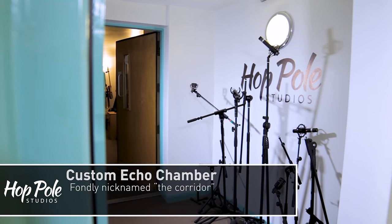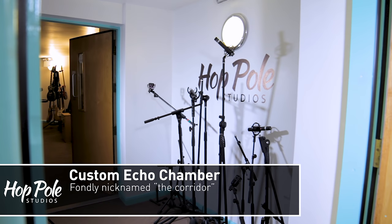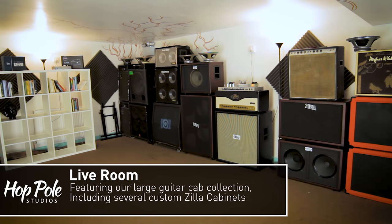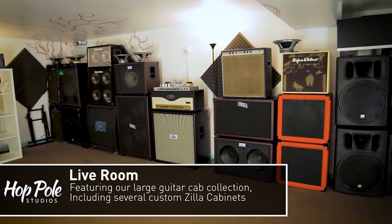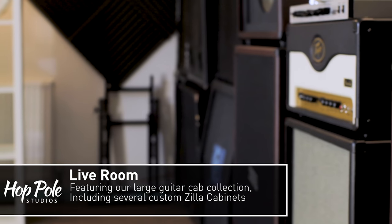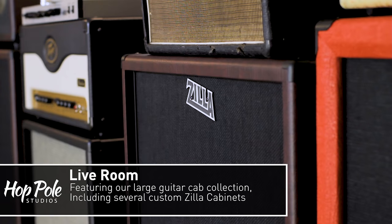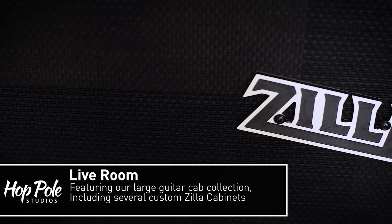Moving on from the control room we have a corridor — yes, ladies and gentlemen, a corridor. I keep all the mic stands in there and quite often it's quite echoey compared to the other rooms, so I might stick a microphone in there for some tonal flavour. Moving through, we get to the live room which is almost becoming a guitar cabinet storage room, as you can see from this massive wall of guitar cabinets — a large number of which are made by Zilla, handmade in Bristol by Paul Gough and his team.